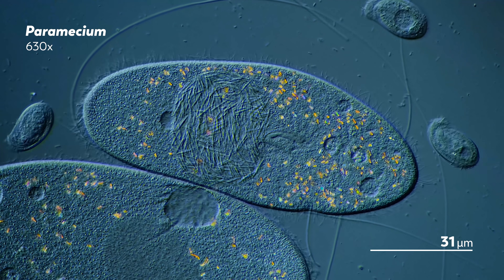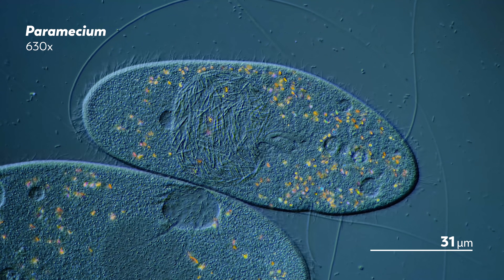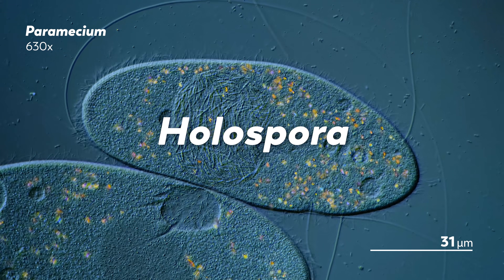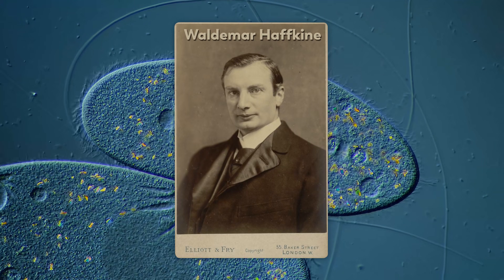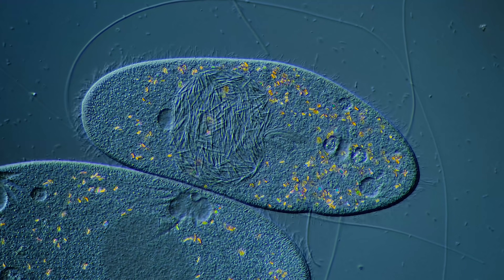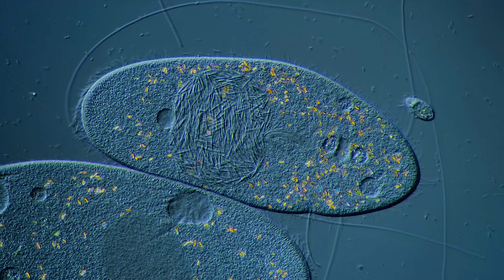A paper that contained a photo of a paramecium whose nucleus was filled with needle-like bacteria called halospora. Halospora were first described by Waldemar Hafkin in 1890. He'd been studying Paramecium caudatum when he noticed these parasitic organisms residing in the nucleus.